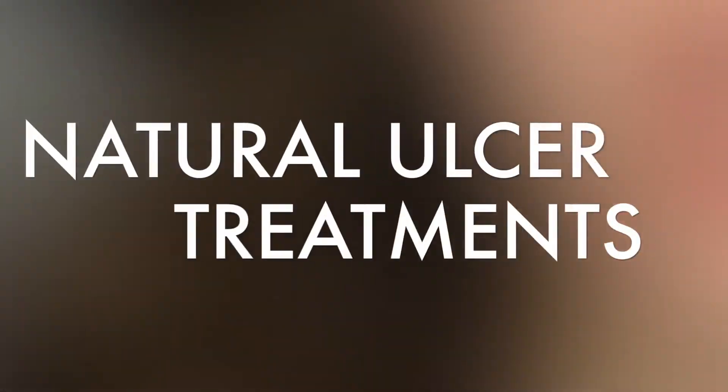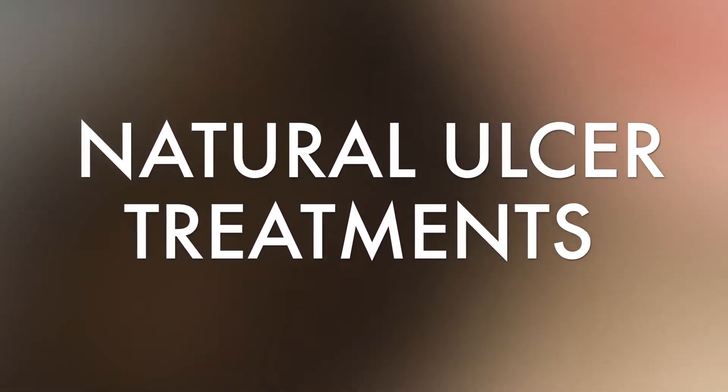Hey guys, Dan here from Dano Talks Health. Today we're going to talk about one of the best evidence-based natural ulcer treatments. I actually came across this information by accident, but I really wanted to share it with you guys because it's really promising information for dealing with stomach ulcers naturally.